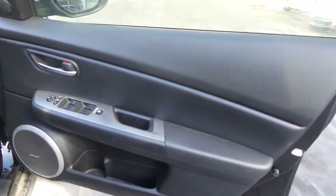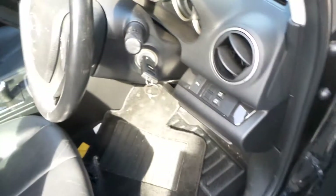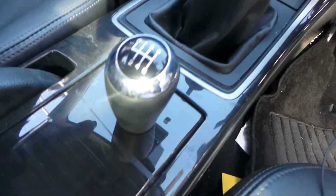Right side door trim. Power window master switch. This vehicle is fitted with black leather interior which is in very good condition. It's got a black leather centre console lid. Manual gear shifter, 6-speed manual gear knob.